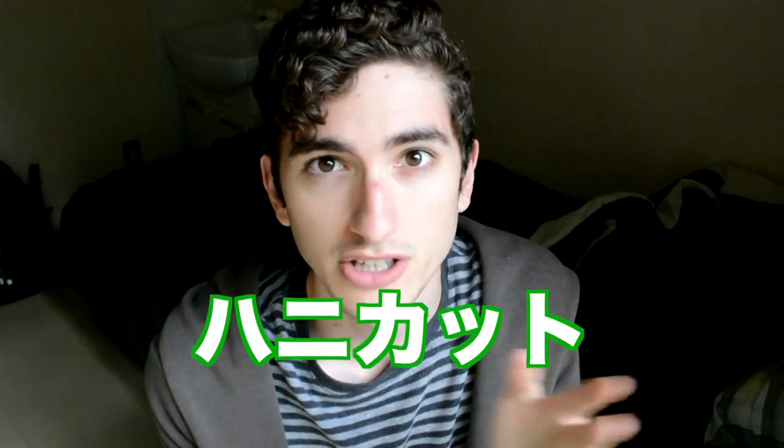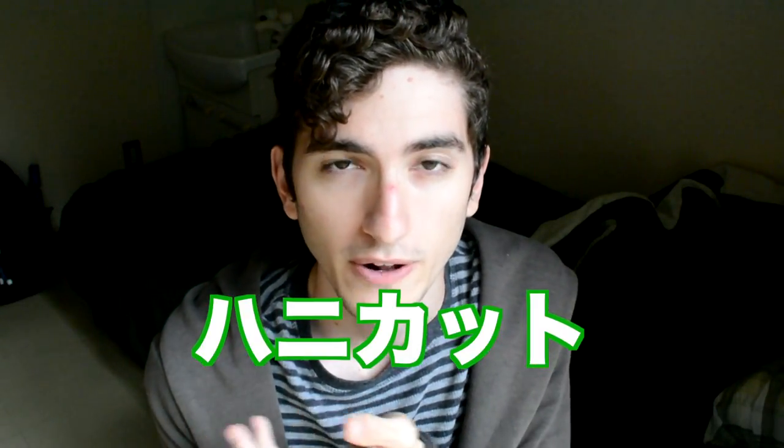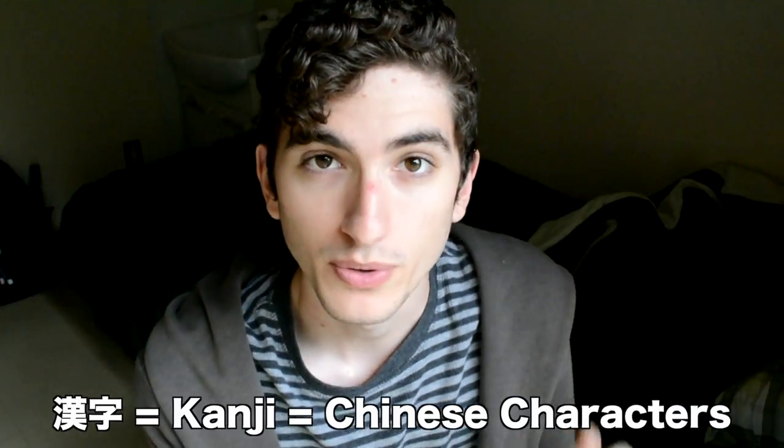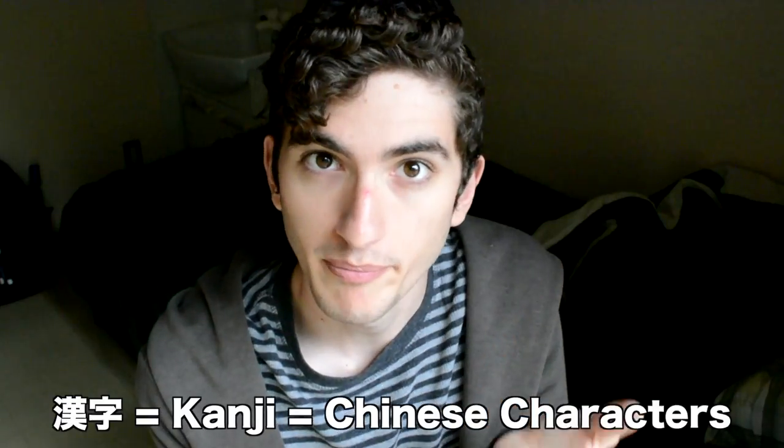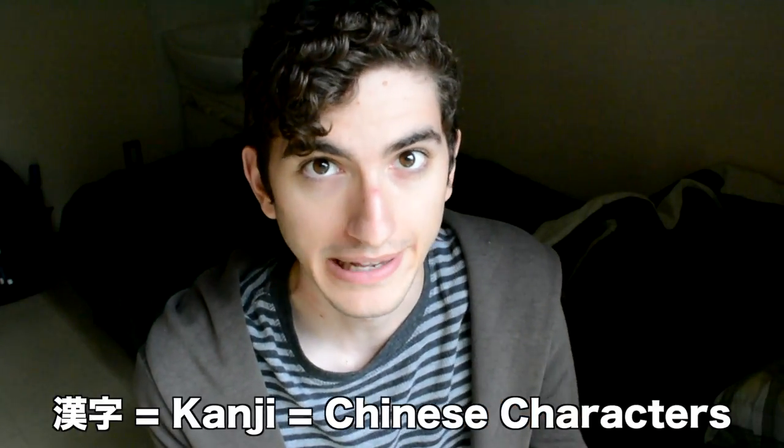So mine would be 'Hankato.' And I don't really like that. I've heard of people who use kanji for their last name where the kanji meaning matches the meaning of their last name.